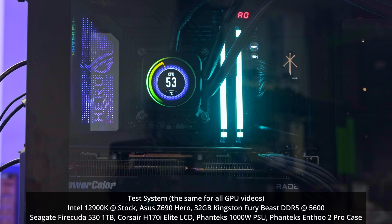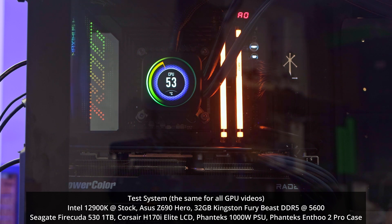The test bench is an Intel Core i9-12900K at stock on an ASUS Z690 Hero, 32 gigabytes of Kingston Fury RGB at 5600 MHz, OS on a Seagate FireCuda 530 1TB, cooling via a Corsair H170i Elite LCD, all housed in the Phanteks Enthoo 2 Pro case.